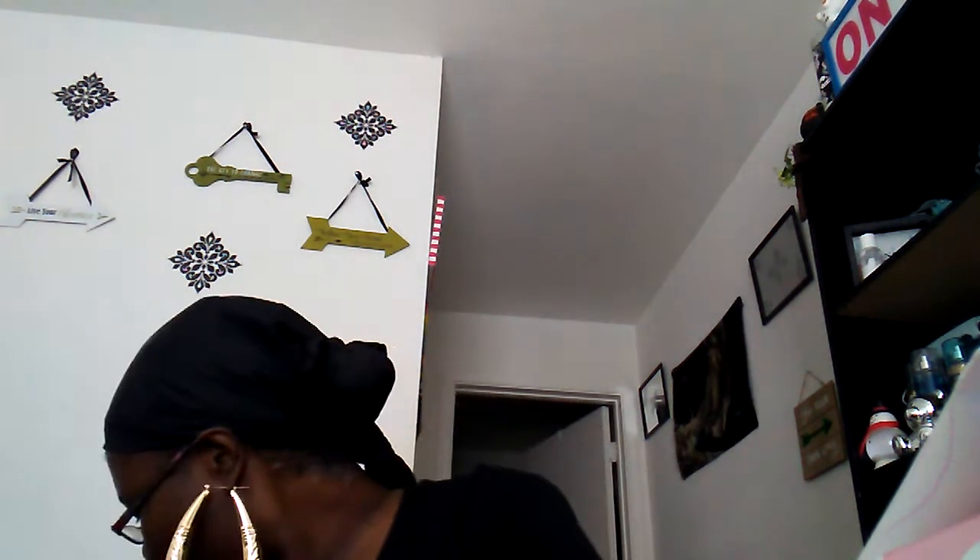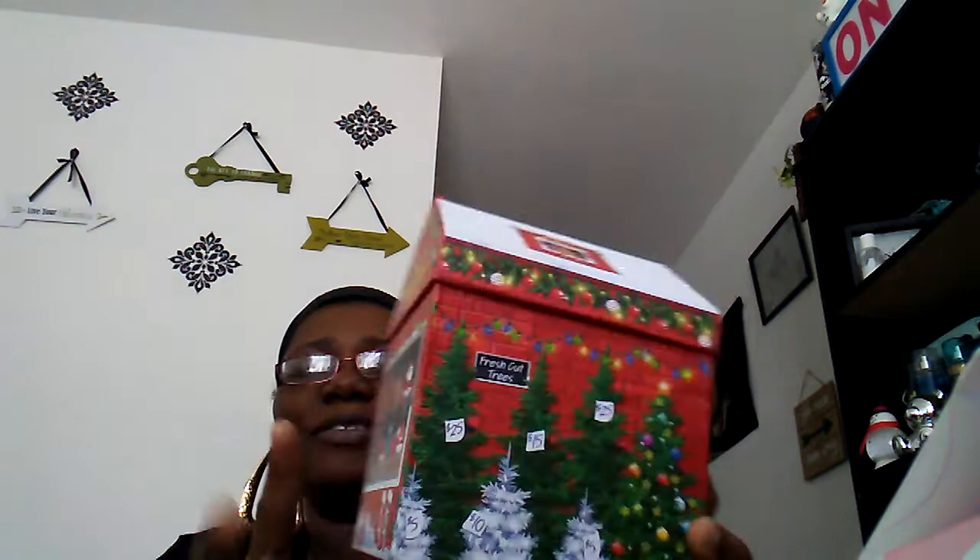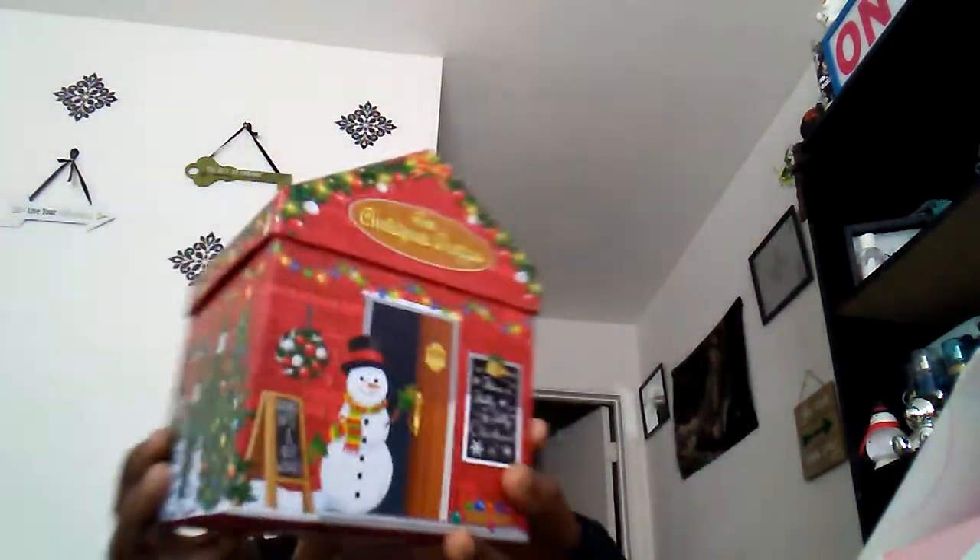That is it for this dollar tree haul. I did have another haul I wanted to show you guys but I'll close this out — this is the shortest dollar tree haul I've ever done. Wait — I also got another box from dollar tree for gift boxing. These are really cute boxes, good to put little gifts inside of them. That's what I'm going to do with those. Now that's it for the dollar tree haul today.